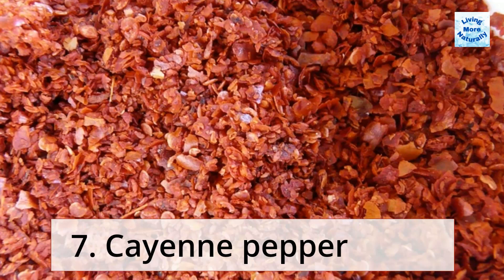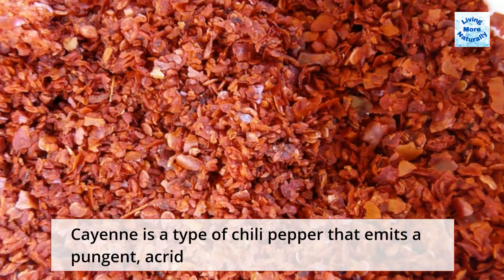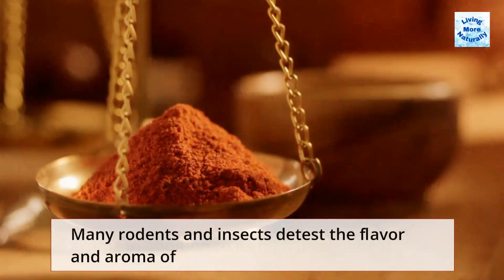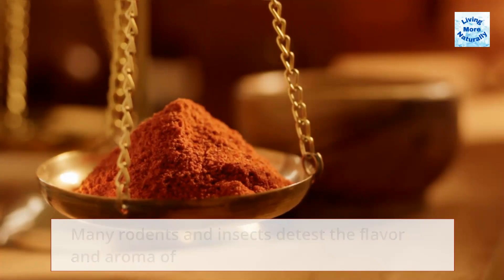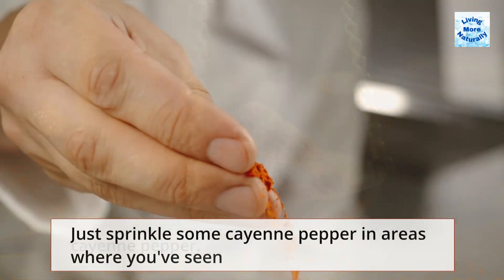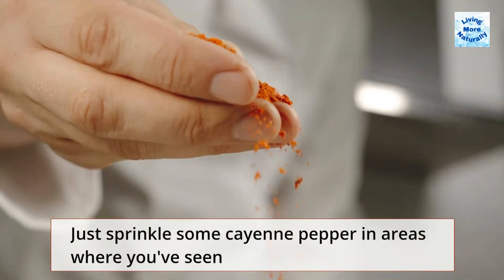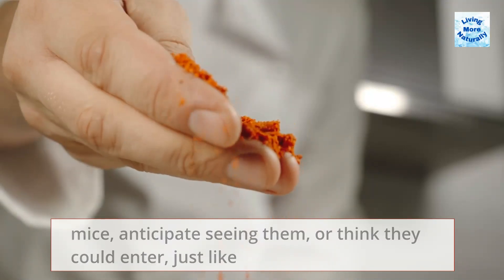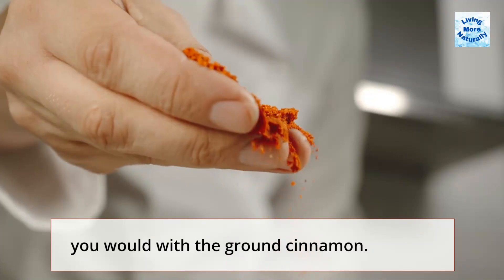7. Cayenne Pepper. Cayenne is a type of chili pepper that emits a pungent, acrid aroma in addition to its high level of heat. Many rodents and insects detest the flavor and aroma of cayenne pepper. Just sprinkle some cayenne pepper in areas where you've seen mice, anticipate seeing them, or think they could enter, just like you would with the ground cinnamon.